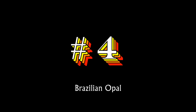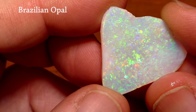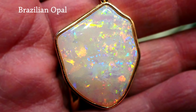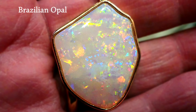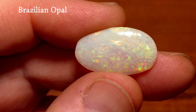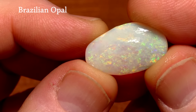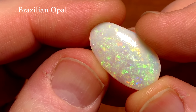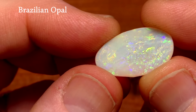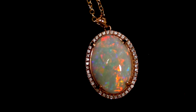At number four on our list is Brazilian opal, a scarce type of opal that occurs in the northeastern part of Brazil. It is beautiful and relatively expensive because it is not very abundant. Like Australian opal, Brazilian opal comes as white opal, semi-crystal opal, and crystal opal. Brazilian opal is best compared to Australian semi-crystal opal, but the price is somewhat higher, and that's why it comes in at number four. If you like good opal, you'll like Brazilian opal.